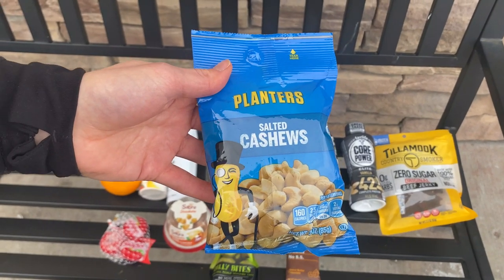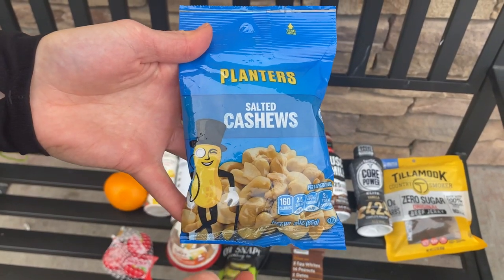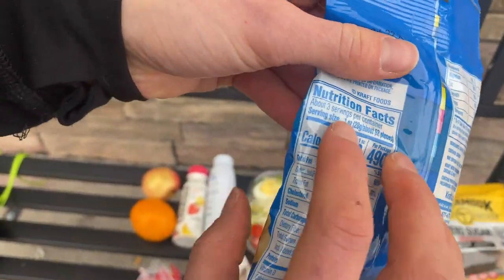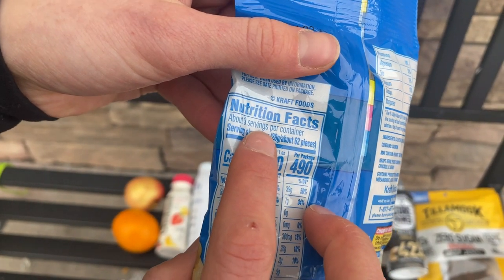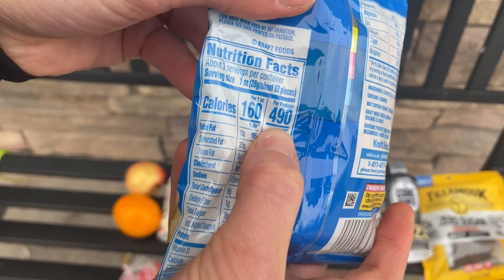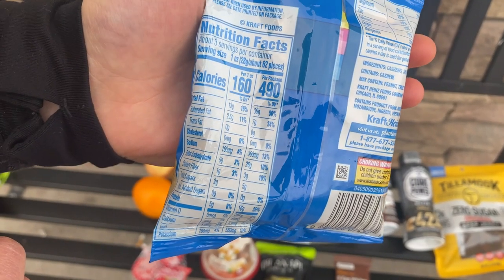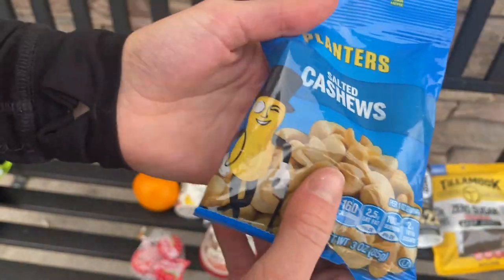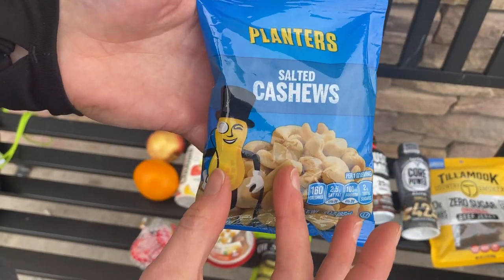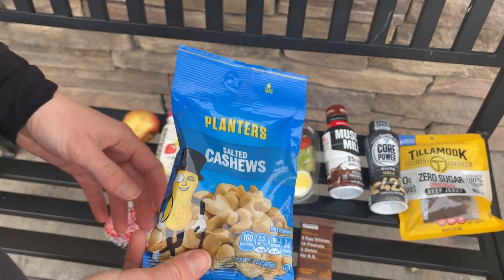Nuts are a fantastic snack. The thing with nuts is that they can be really easy to overeat. I'd recommend getting a smaller bag because even this small bag has three servings. If you eat the whole bag, you've got 490 calories — about a meal right there. If you can stop at half the bag, that's about a 200 calorie healthy snack. If you're going to eat the whole thing, just keep that in mind and maybe get those little skinny nut pouches. Another good option is sunflower seeds or pistachios still in the shell — they take a little bit longer to eat.